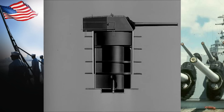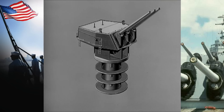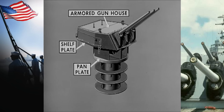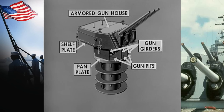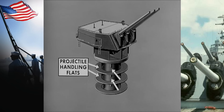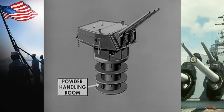The entire turret, from just beneath the shelf plate down to the third deck, is protected by a cylinder of armor known as the barbet. The interior is divided into five main sections: the armored gun house at the top; between the shelf plate and the pan plate are the three gun pits, separated by the gun girders; the next two levels house the upper and lower projectile handling flats; and at the very bottom of the turret is the powder handling room.